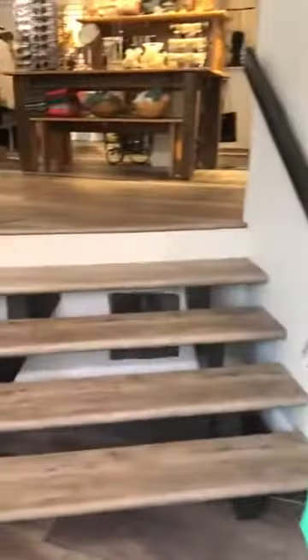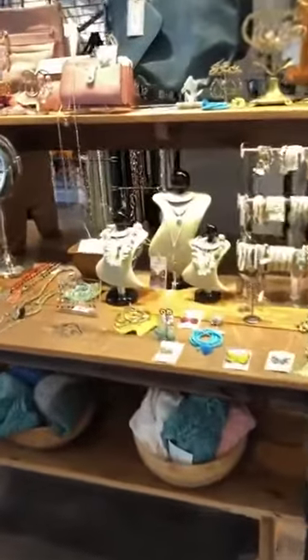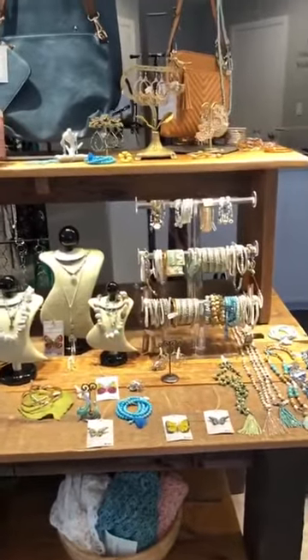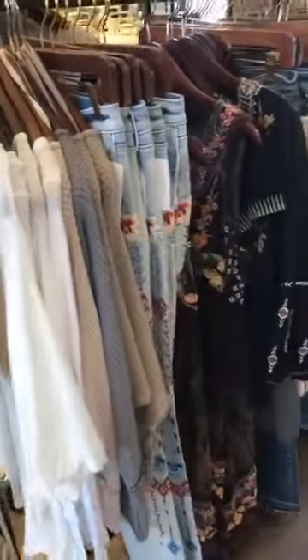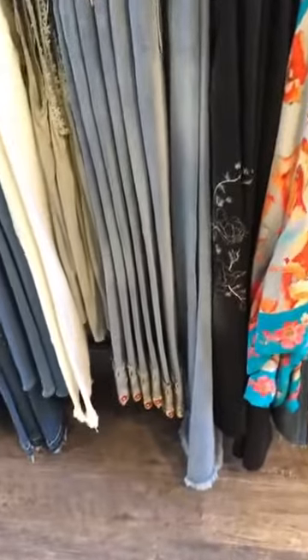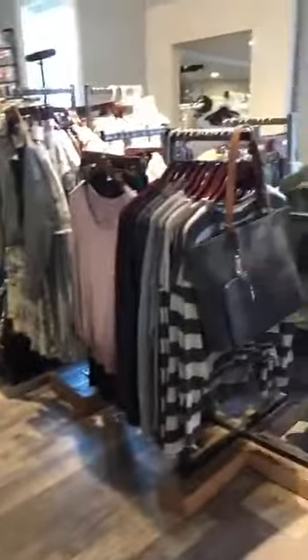And then we go up the stairs into the main store, where we have tons of beautiful jewelry and handbags, so pretty. All the spring pastels — pastels are huge this year. We've got beautiful denim with embroidery, and I'm wearing those with that little bottom today which I'm going to show you guys very soon.